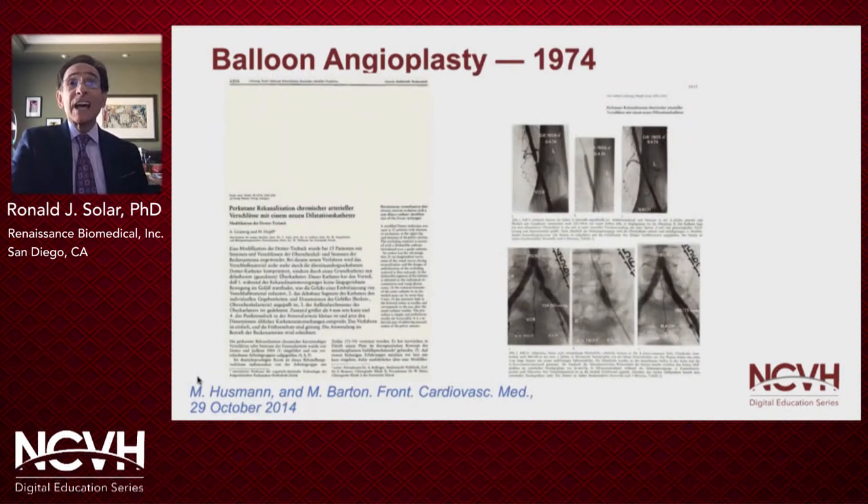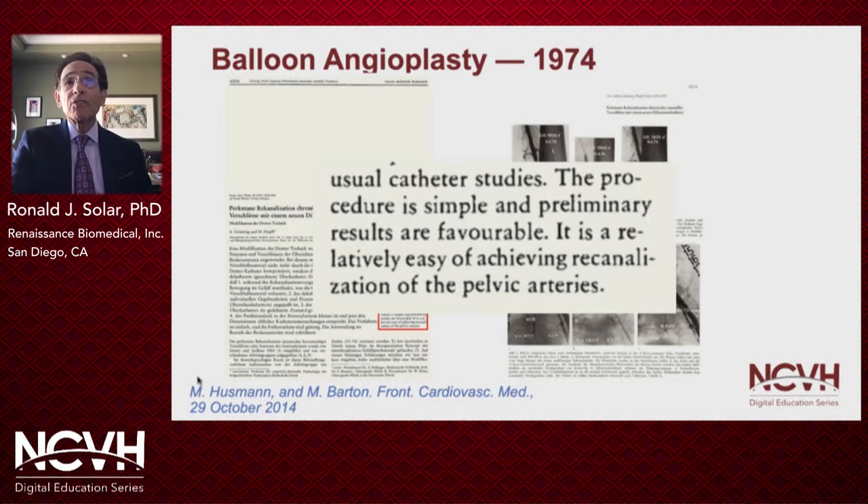Balloon angioplasty began in 1974, when Andreas Grüntzig began treating patients with peripheral vascular disease with a polyvinyl chloride balloon he developed. After treating 15 patients, he concluded that this is a pretty simple procedure and a relatively easy way to recanalize the pelvic arteries.